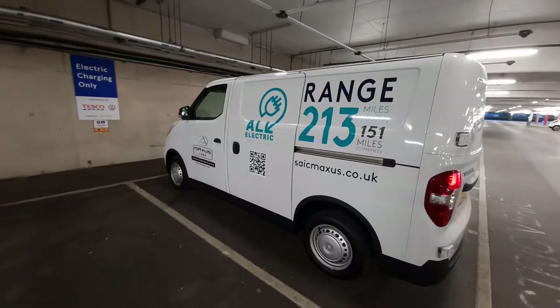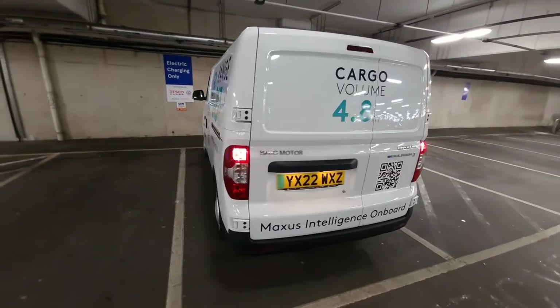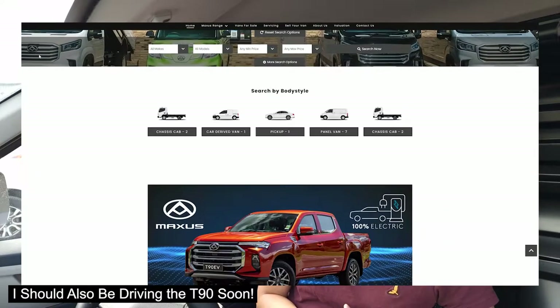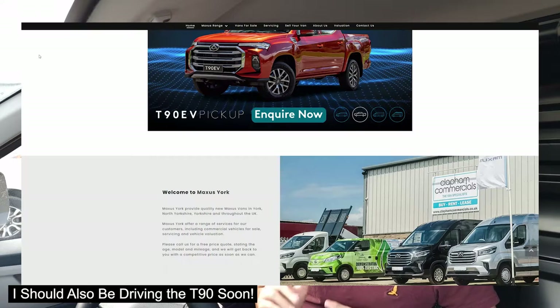Welcome back to KC Torx EV. I'm finally in the Maxxis eDeliver 3. I'd like to thank Maxxis York for lending me the van for three days for testing purposes. They've been absolutely spot on, especially in my previous review of the Maxxis eDeliver 9, which you can have a look at here.